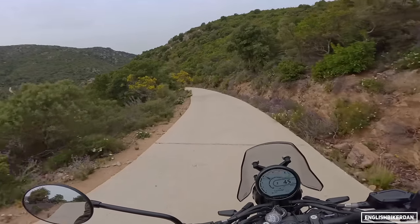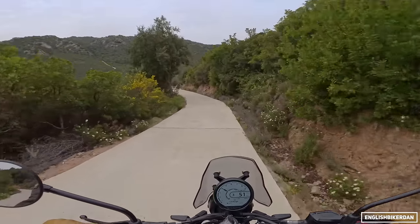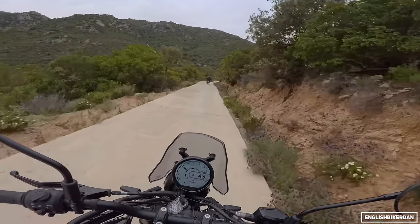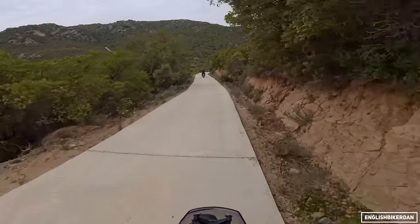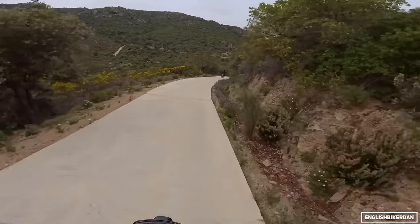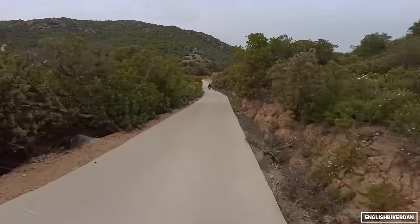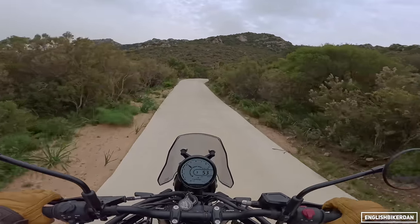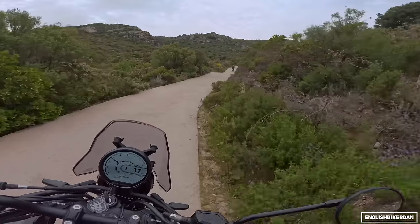This is just a first impressions video. With these launch events where you ride a bike for just one day, I can't give you a living-with review, but I can give you a general idea of what the bike is like after a few hours riding over different terrain. The bike has a six-speed gearbox, a slip-and-assist clutch, and the gearbox is very, very slick.